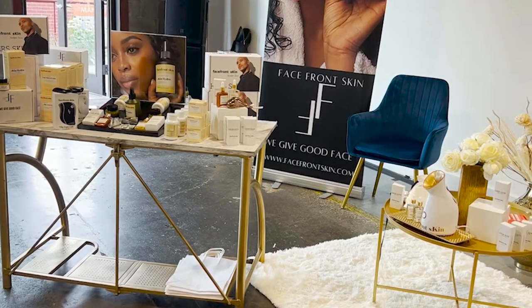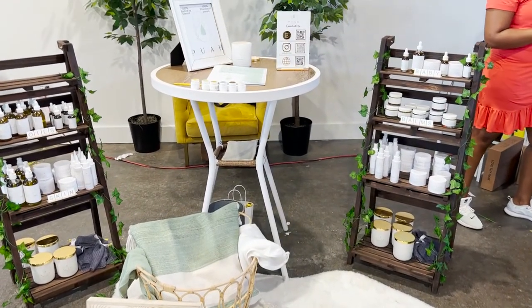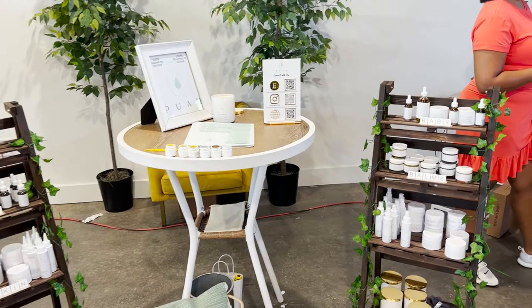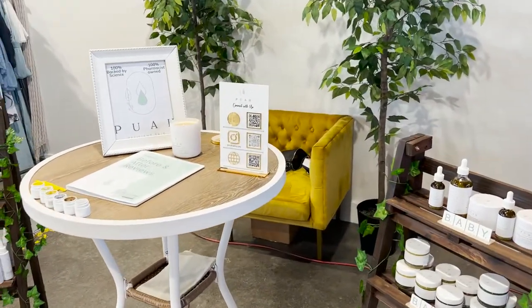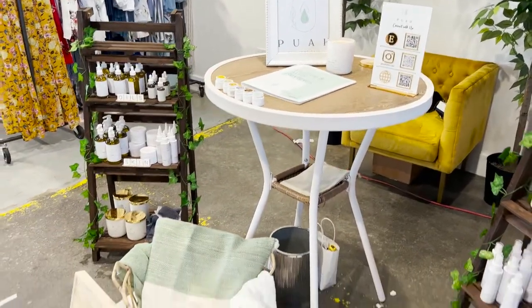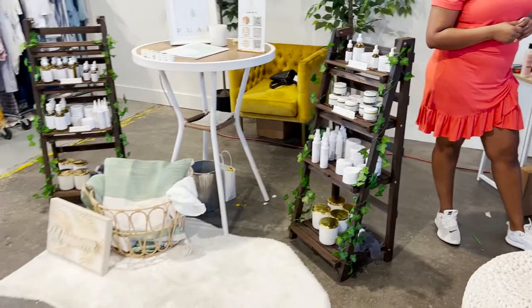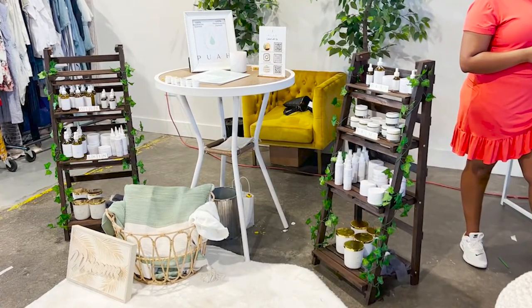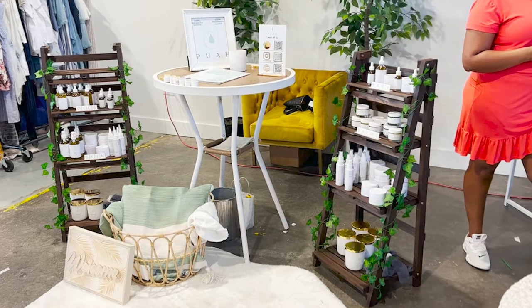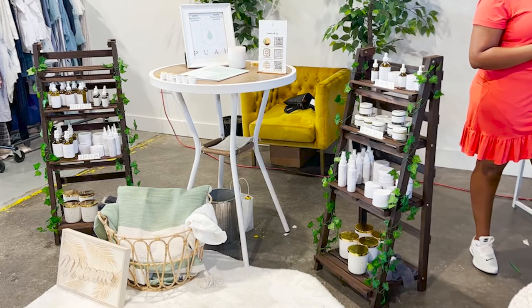With this last booth setup — once again very visually appealing — the owner is actually a pharmacist who developed her own products, which was a really great story she could share with her customers. She's got a nice table where she can actually demonstrate the products to potential customers. The table has QR codes with links to her website and social media, and she's got branding and a color palette that all goes together and ties in well.